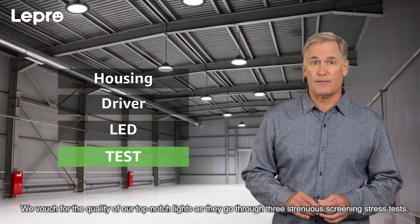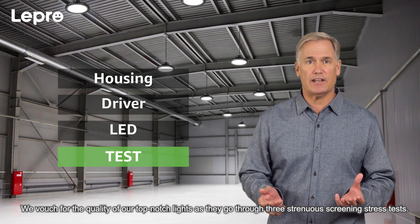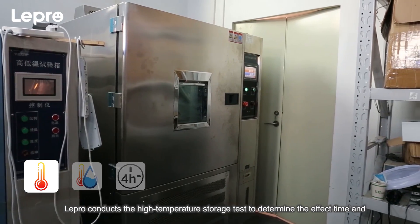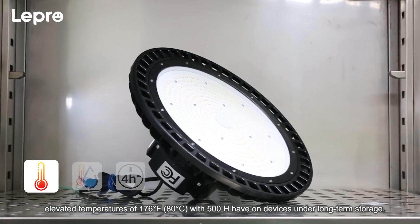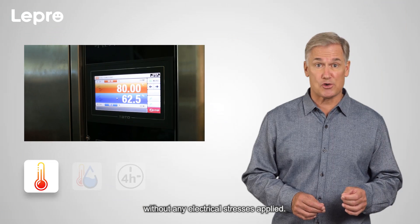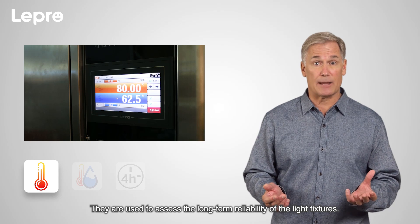For testing, we vouch for the quality of our top-notch lights as they go through three strenuous screening stress tests. Lepro conducts the high temperature storage test to determine the effect of time and elevated temperatures of 176 degrees Fahrenheit with 500 hours on devices under long-term storage without any electrical stresses applied. They are used to assess the long-term reliability of the light fixtures.